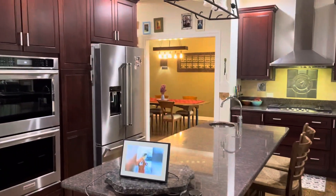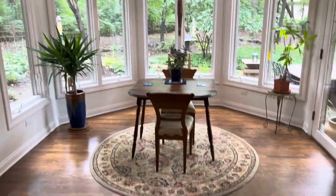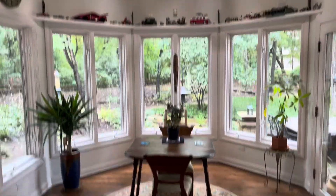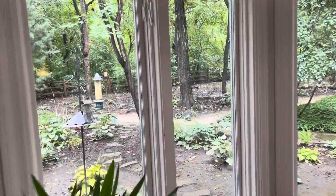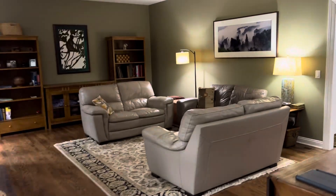Double oven, stainless steel appliances. And then I'll call this the breakfast nook area here — lots of natural light, giving you more shots of your backyard. Basically, it's a nature preserve back there.